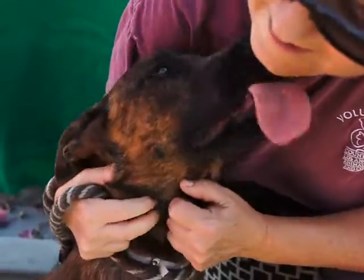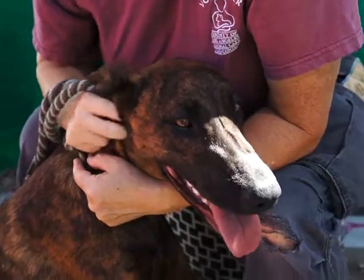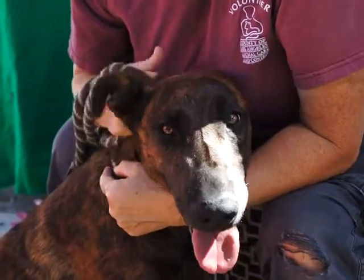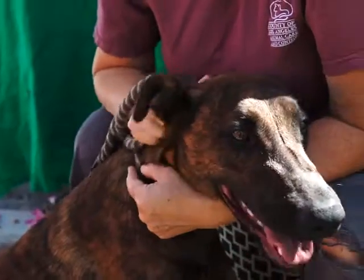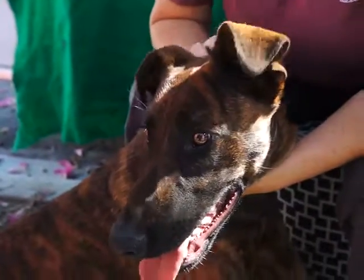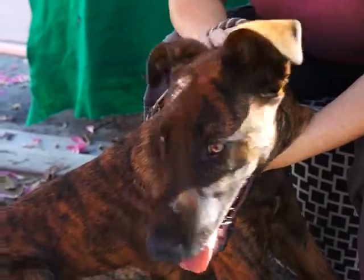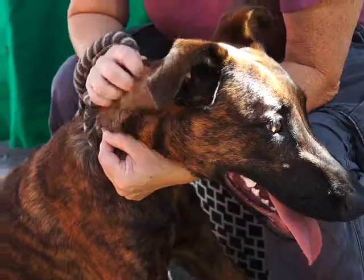She's very energetic. She was just going to every single dog, every single person, greeting them. She's got a really nice outgoing personality, and she's going to make a great dog for somebody who is willing to put in a little bit of time to just get the basic training out of the way.